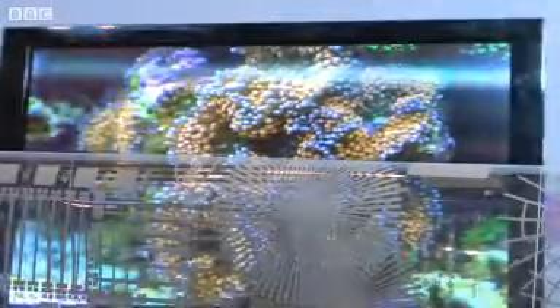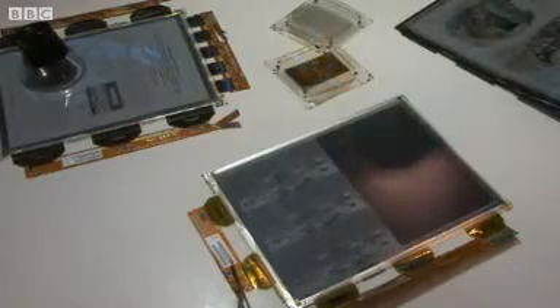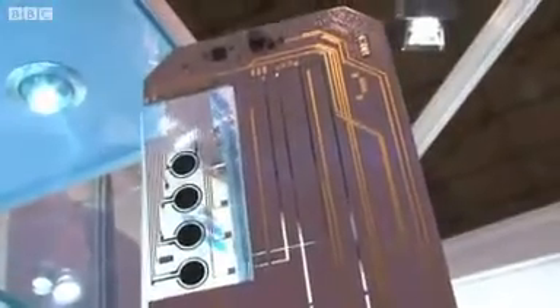It's a way to revolutionize electronics. We have the capability to make screens that are flexible, that are roll-up. We're putting electronic capability into things like bottles and newspapers.